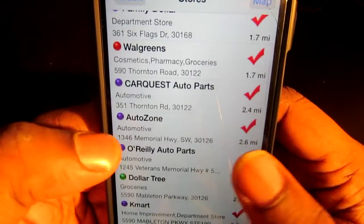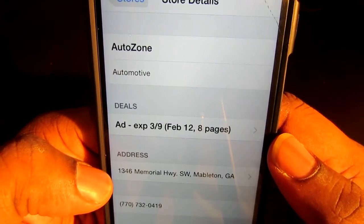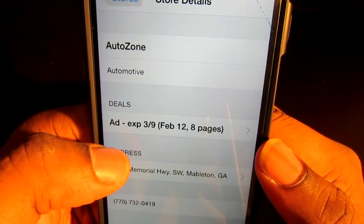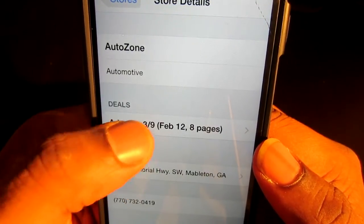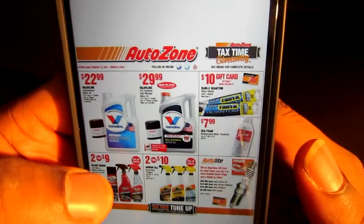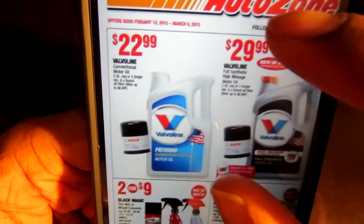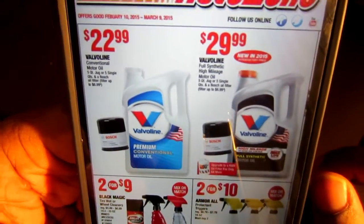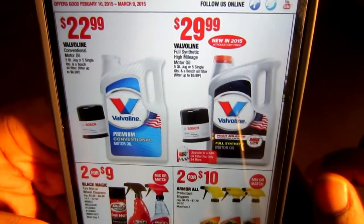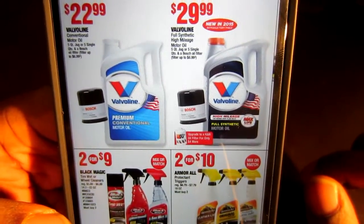Let's see what else they have here. Autozone. I'm not going to go through all these. My main goal with these apps is just to show you guys how you can maximize your life and how to get the most out of your smartphone. You can use your smartphone for more than just sending text messages and updating your social media status.